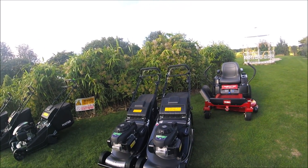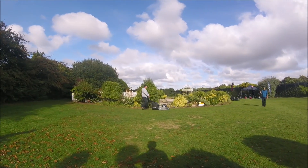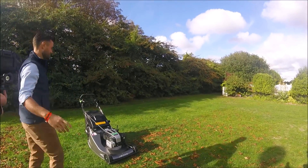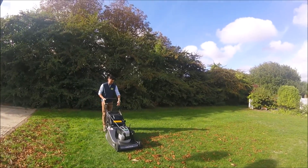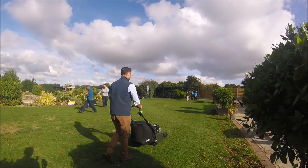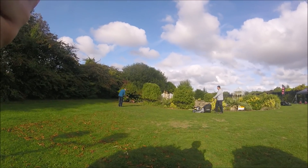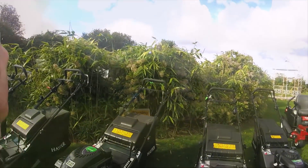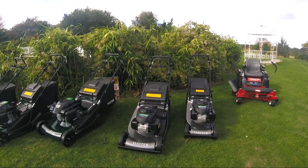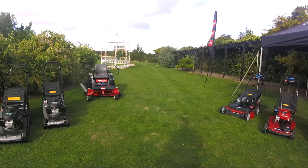We had quite a few mowers to have a look at on this day - not just Hayter but also Toro. We got a couple of hours to use the mowers and I can't give you a full review obviously, but a couple of things I can mention: they are very quiet mowers, a lot quieter than my Honda for example. I was really pleased that the 48 had all the handles across the top of the back - similar to the 41 - which help me get the mower in and out of the van.